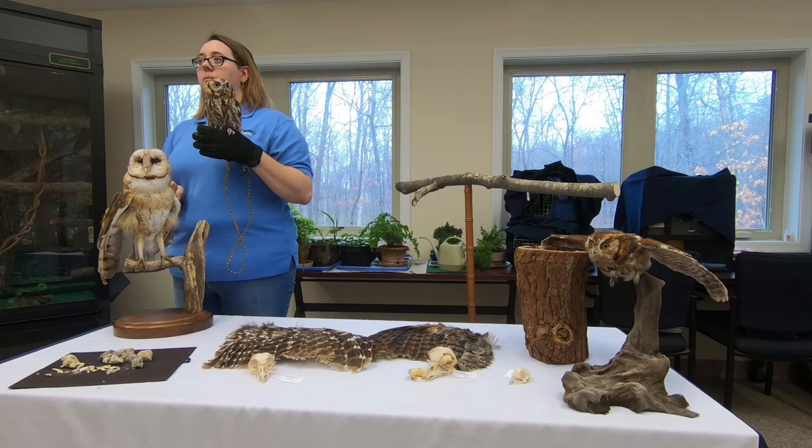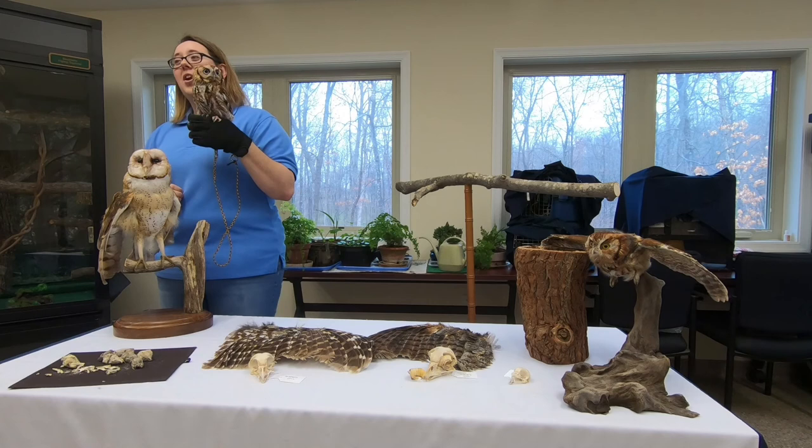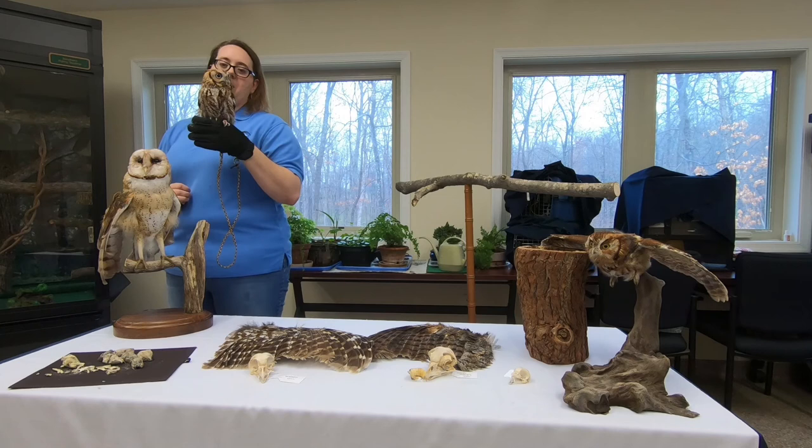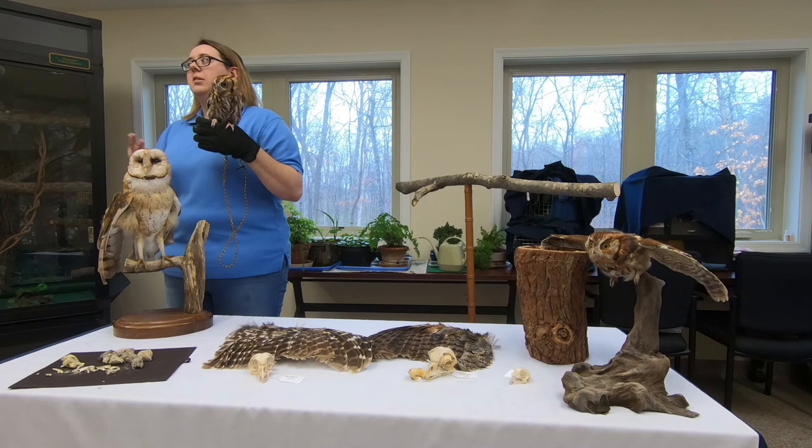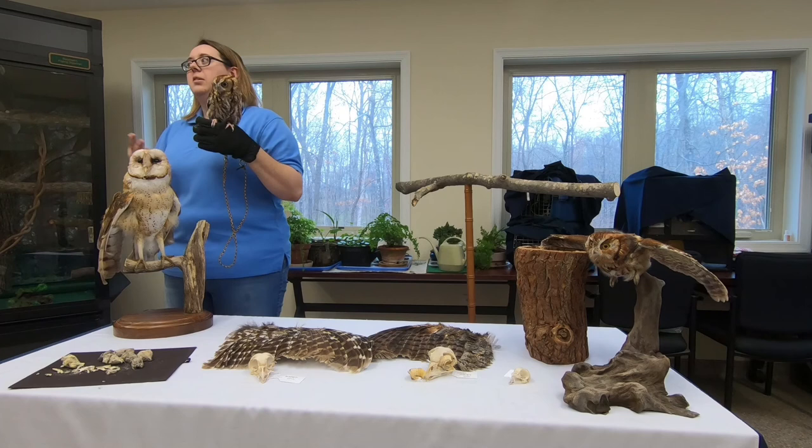How much weight can screech owls carry? Not a lot. They can't carry more than their own body weight, so at six ounces, they're not going to carry more than that — and generally not even that much. Flight and speed of escape are important for these guys, so they don't want to be weighed down.